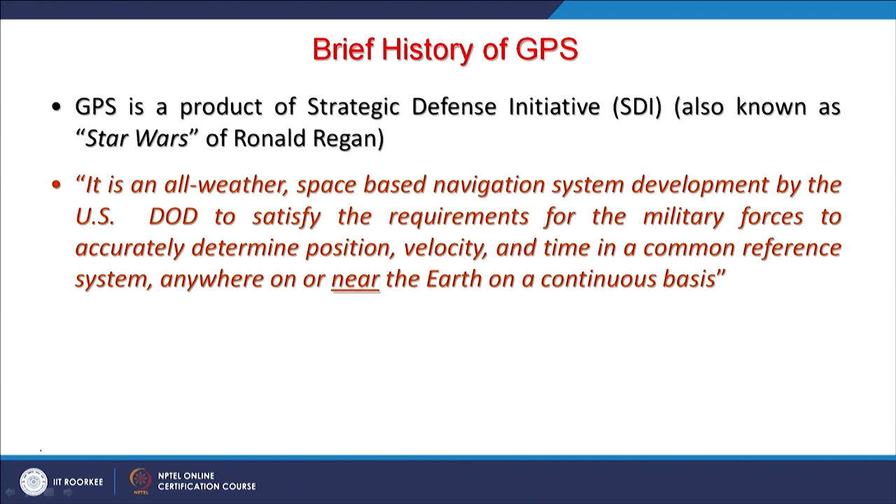GPS has been defined as an all-weather space-based navigation system developed by the US Department of Defense to specify requirements for military forces to accurately determine position, velocity, and time in a common reference system — anywhere on or near the earth on a continuous basis. 'Near earth' is included because missiles and spacecraft are above earth, not exactly on it.